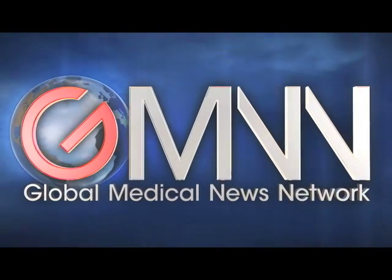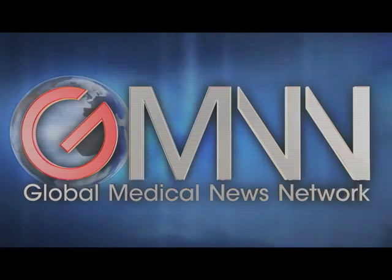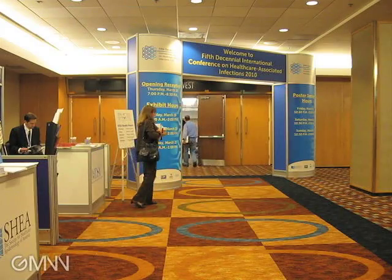For Global Medical News Network, this is Miriam Tucker reporting from the 5th Decennial International Conference on Healthcare Associated Infections 2010 in Atlanta, Georgia. I'm with Dr. Angela Hewlett, an infectious disease specialist at the University of Nebraska Medical Center in Omaha.